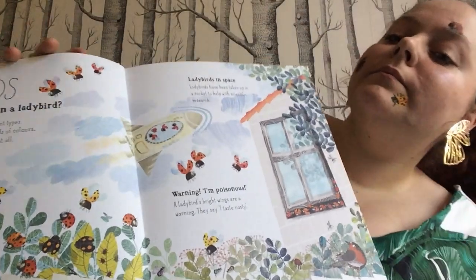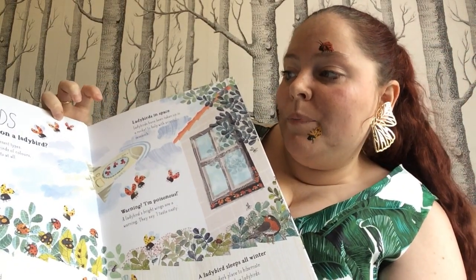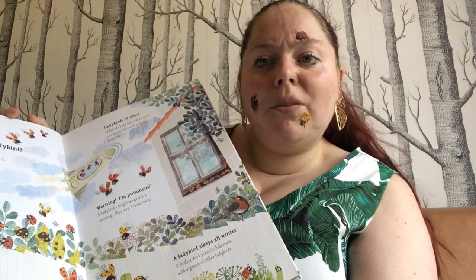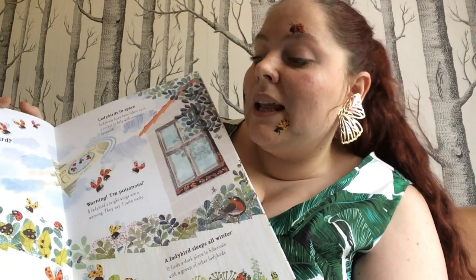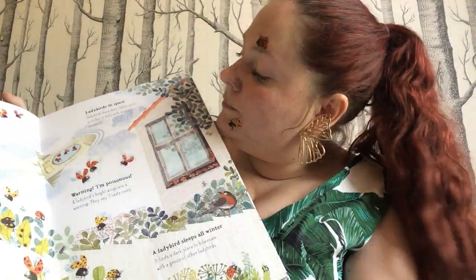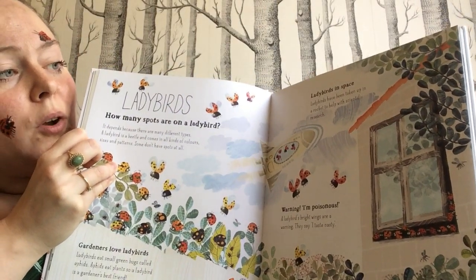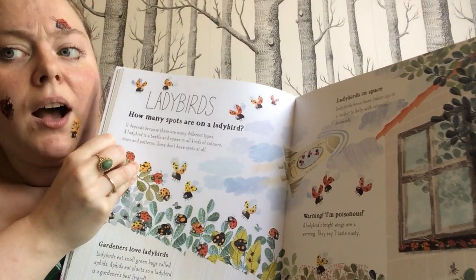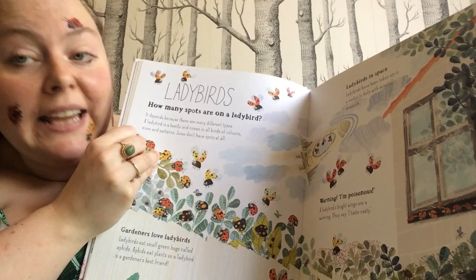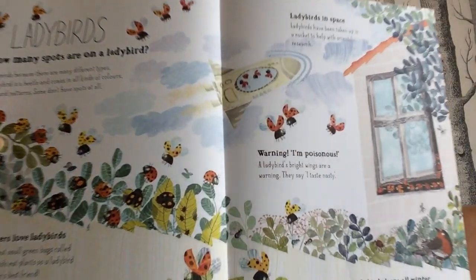Ladybirds. How many spots are on a ladybird? It depends because there are many different types. A ladybird is a beetle and it comes in all different kinds of colours, sizes and patterns — some don't even have spots at all. Gardeners love ladybirds — ladybirds eat small green bugs called aphids, and aphids eat plants, so a ladybird is a gardener's best friend. Ladybirds in space — ladybirds have been taken up in a rocket to help with scientific research. A ladybird's bright wings are a warning — they say I taste nasty. A ladybird sleeps all winter; it finds a dark place to hibernate with a group of other ladybirds.